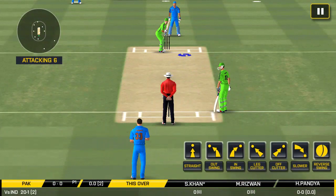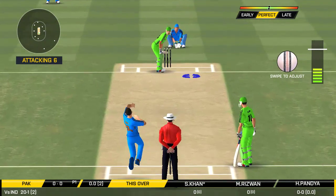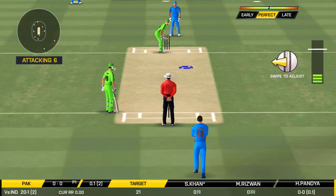The bowler is bowling from his favorite end. The batsman can't find the gap — straight to the field. The captain has been good with the field placement.